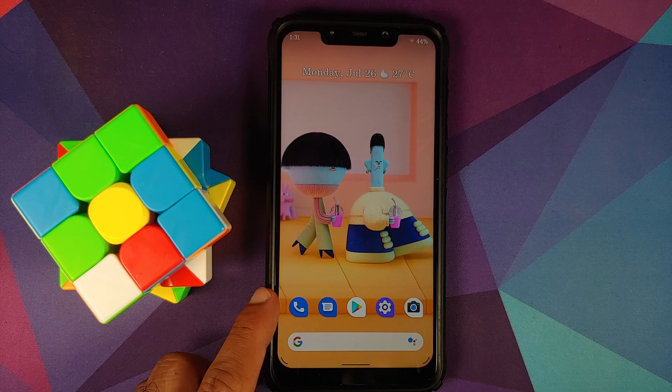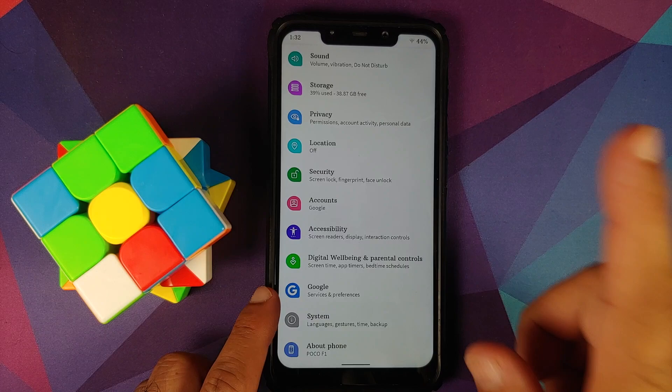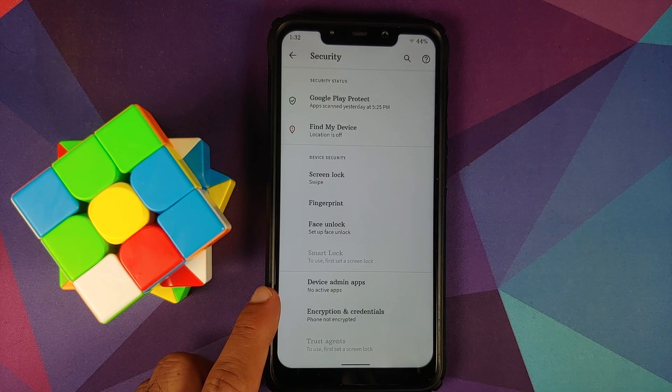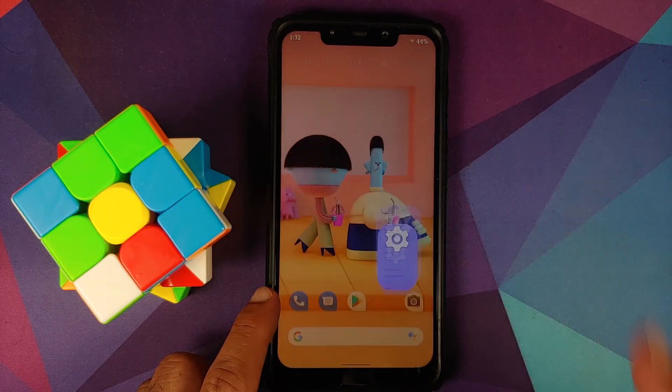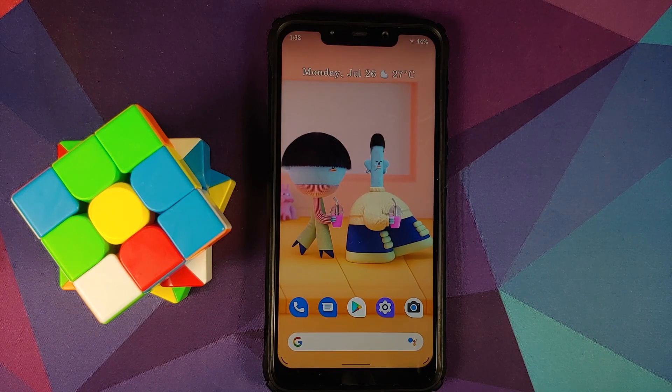For those of you running the Plus edition, before you update make sure you disable app lock for any applications which are locked. App lock has been removed due to some issues. If you do not disable it before updating, you will still be able to use those apps but you will not be able to uninstall them.